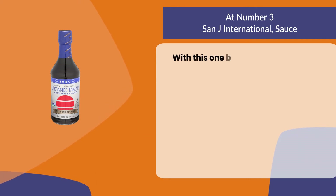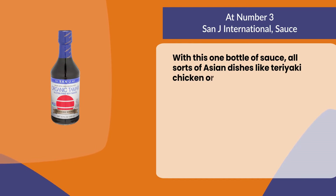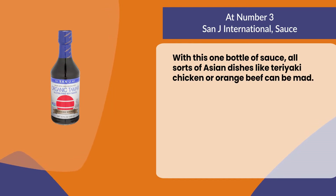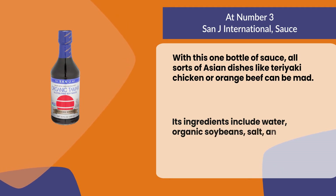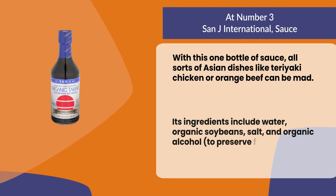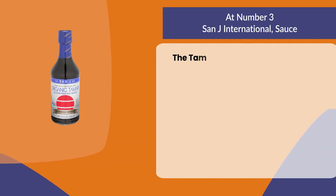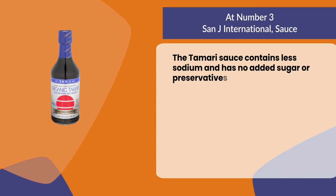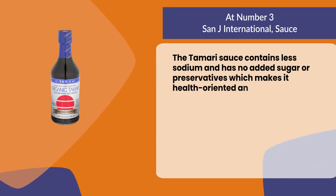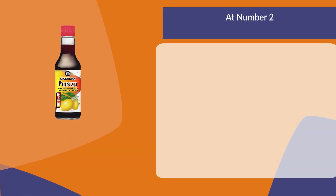With this one bottle of sauce, all sorts of Asian dishes like teriyaki chicken or orange beef can be made. Its ingredients include water, organic soybeans, salt, and organic alcohol to preserve freshness. The tamari sauce contains less sodium and has no added sugar or preservatives, making it health-oriented and safe for users.